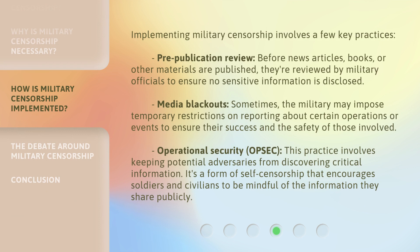Implementing military censorship involves a few key practices. Pre-publication review: before news articles, books, or other materials are published, they're reviewed by military officials to ensure no sensitive information is disclosed. Media blackouts: sometimes the military may impose temporary restrictions on reporting about certain operations or events to ensure their success and the safety of those involved. Operational Security, or OPSEC: this practice involves keeping potential adversaries from discovering critical information. It's a form of self-censorship that encourages soldiers and civilians to be mindful of the information they share publicly.